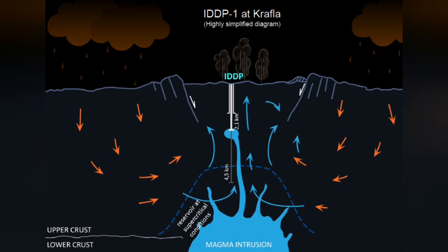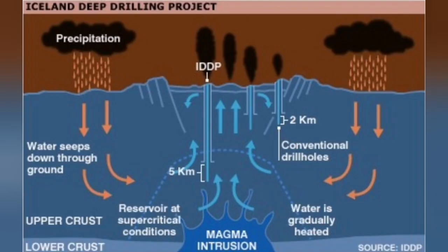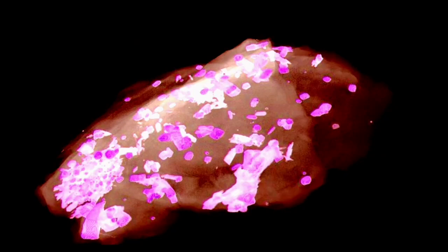Some of those boreholes reached the molten magma — it was in liquid form. And nothing like what we expected happened. We actually quenched it, meaning we made it suddenly cool down and solidify.